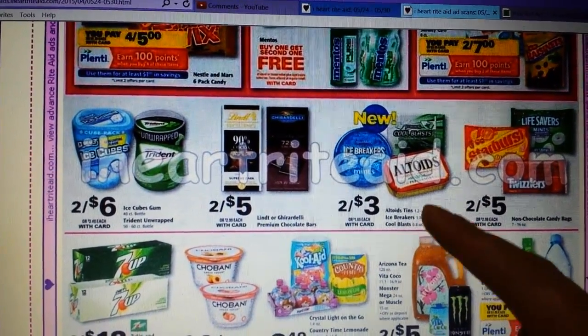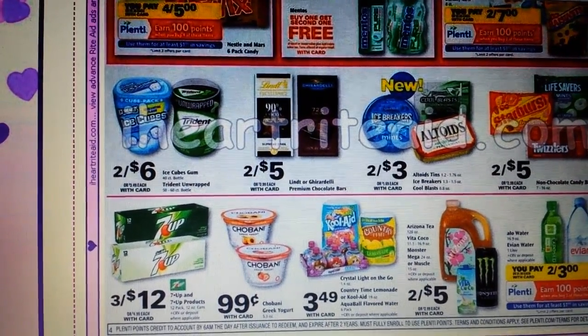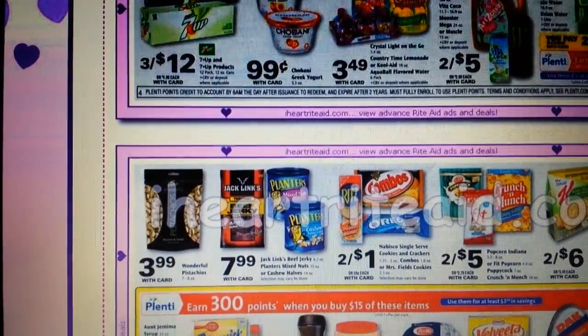There's been a coupon on the Altoids tins — I think it was 75 cents off of one, but I think it's on a specific kind. If that's something you want, you might look at that. They're two for three.